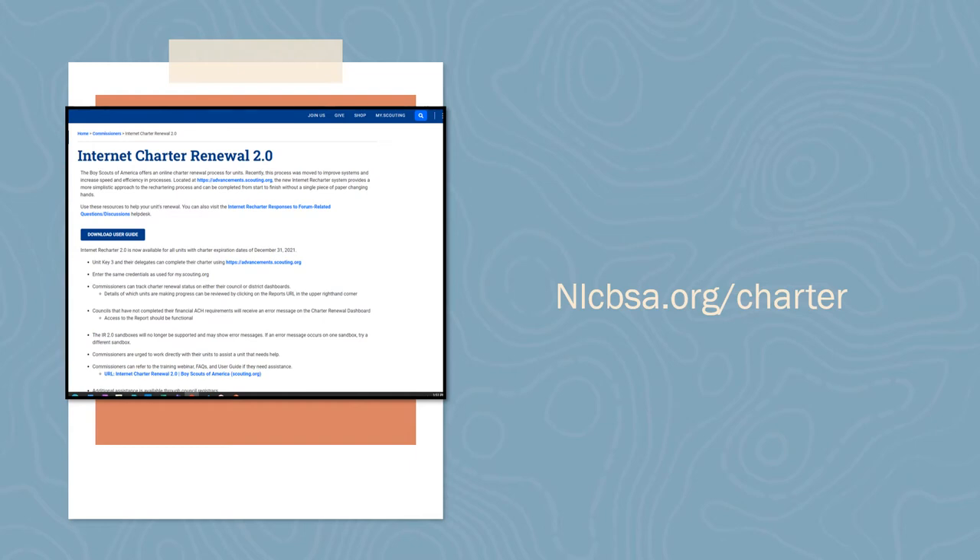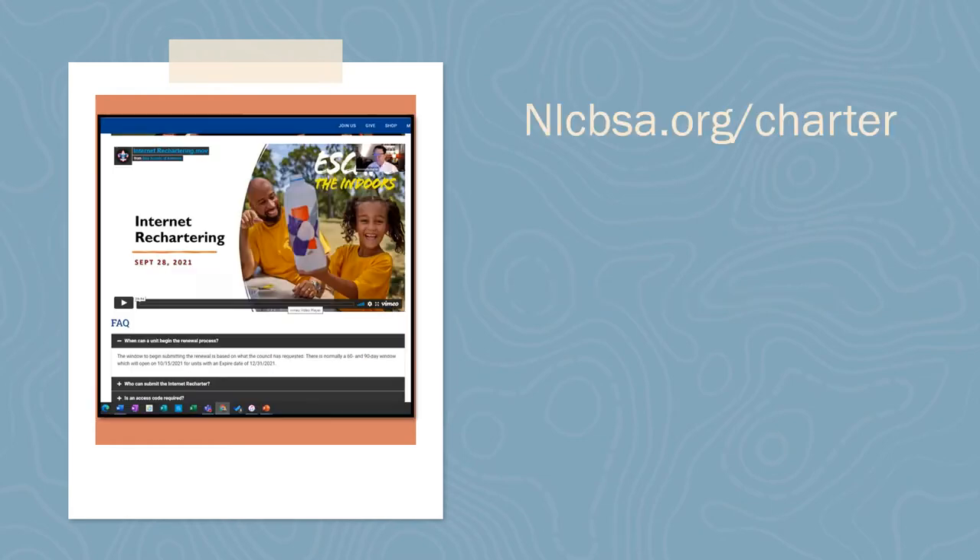The Charter Organization Representative, or COR, will get an email to apply an Adobe Signature to complete the process. Make sure that you have a good email entered in the roster for the COR and let them know to look for an email to approve the final roster. Recharter is now live for units that have an expiration date of December 31, 2021. To be considered on time, please work with your Unit Commissioner to complete the charter by December 1, 2021.